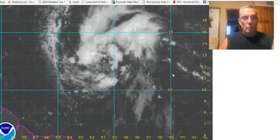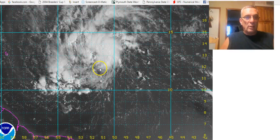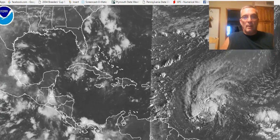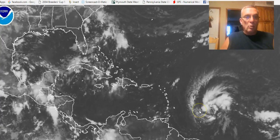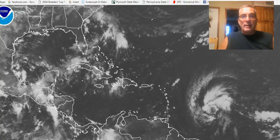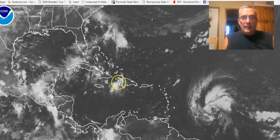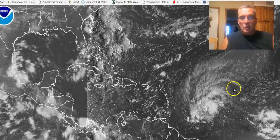The National Hurricane Center is sending an Air Force Reconnaissance aircraft to investigate this afternoon to see what they're going to find. I'm thinking that if this trend continues we probably will have a tropical depression before the day is out. Sometimes these things can wrap up pretty quickly — the plane could find a small closed circulation and a tropical storm. This is really the one dominant feature in the Atlantic basin and it is quite a large system.